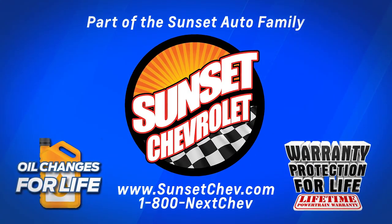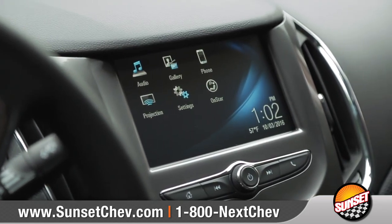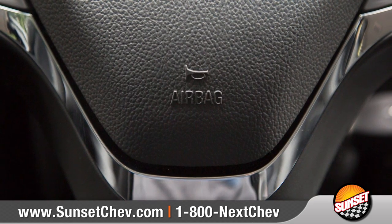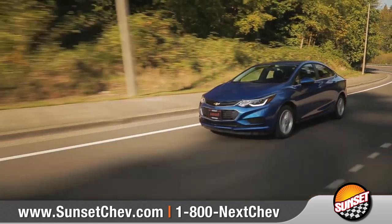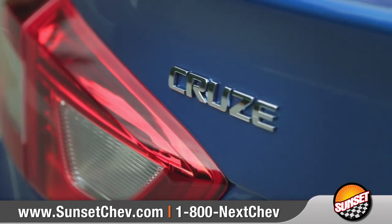Today we'd like to talk about the 2017 Chevrolet Cruze. With a unique combination of entertainment technology, remarkable fuel efficiency, and available advanced safety features, this sporty compact car helps you get where you're going without missing a beat. Come with us as we take a closer look.